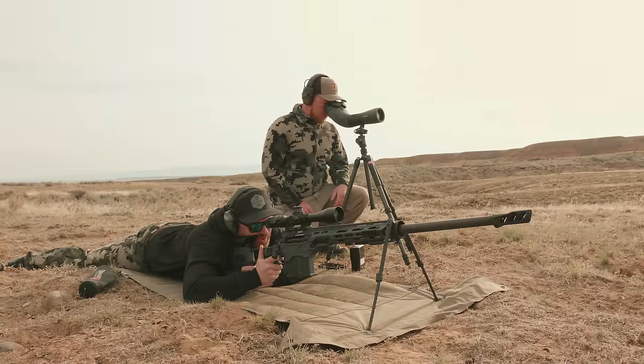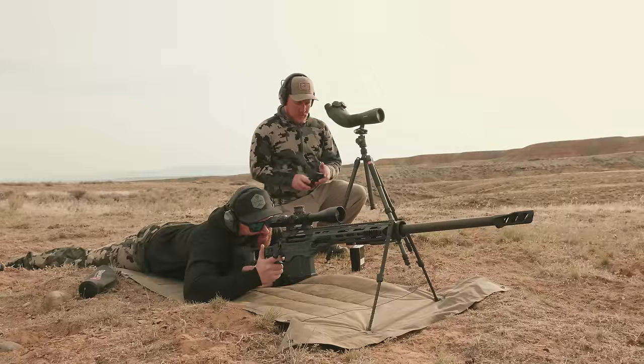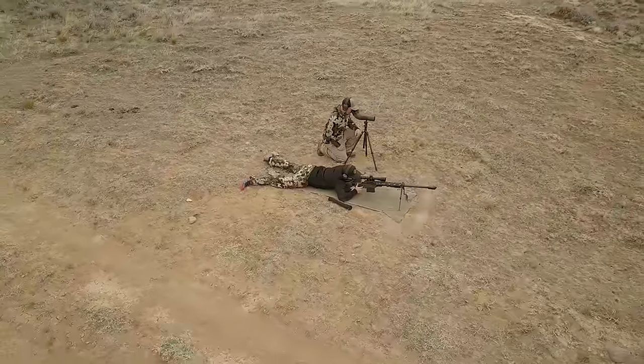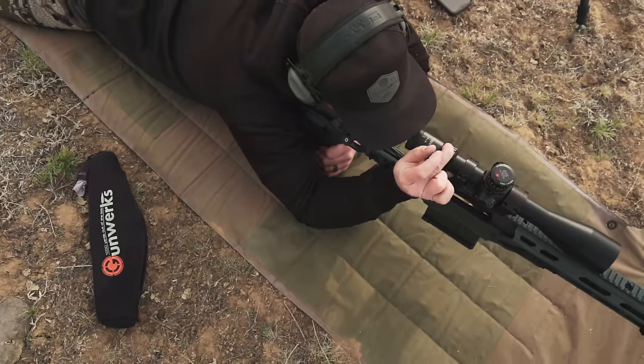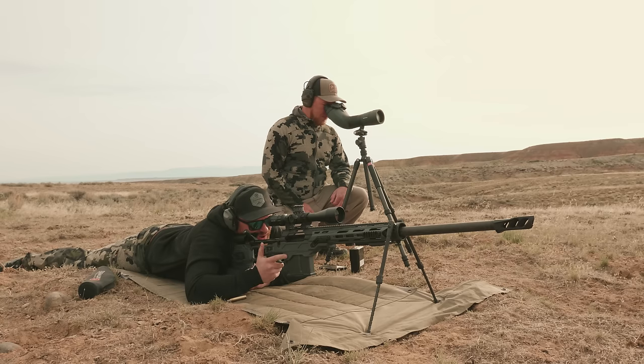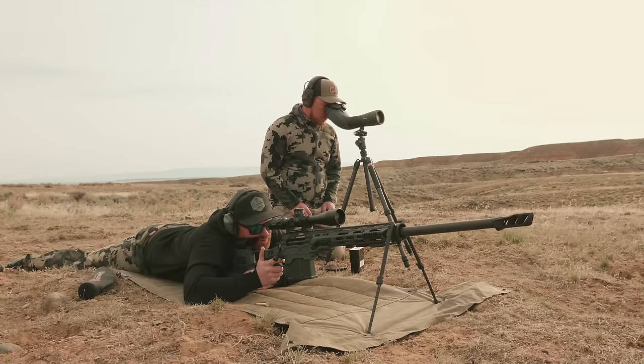What's the wind looking like still? I'd give it an 8 mile per hour. That gives us 19 MOA. Okay, here we go. Send it.